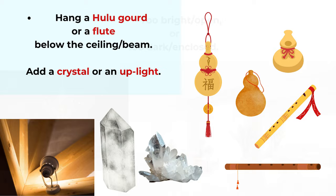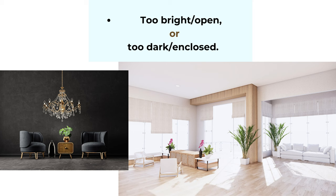Another common feng shui mistake is making the room too bright and open, or too dark and enclosed — we don't want to go to extremes in either direction. Many people like a very bright and open living room for the views, and it does bring a lot of yang energy. But too much brightness and too many windows means qi flows so quickly the space cannot hold it long enough. When it's too dark or enclosed, it brings too much yin energy and that can affect health. So it's about balance — too much or too little will become a problem.